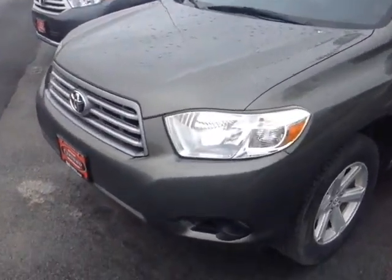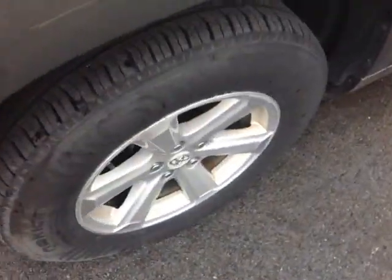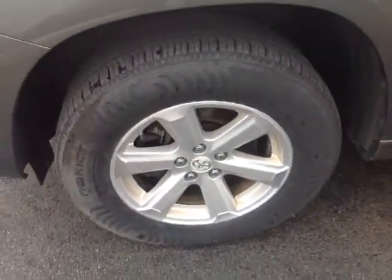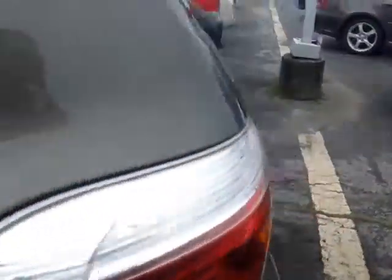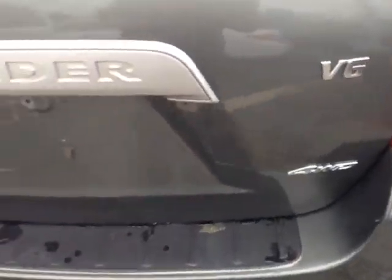And here it is — a certified pre-owned 2008 Toyota Highlander, Cypress Pearl in color, with halogen headlamps, 17-inch alloy wheels with four-wheel disc brakes, fold-away side view mirrors, keyless entry standard on this vehicle, rear wiper, and intelligent four-wheel drive.